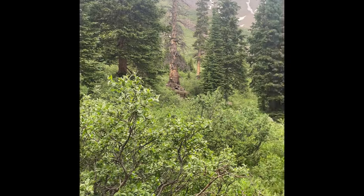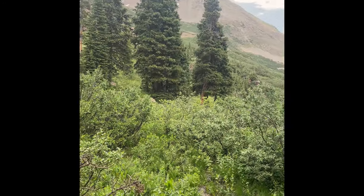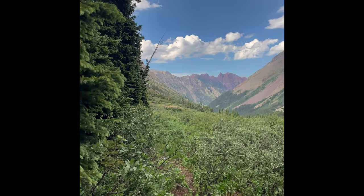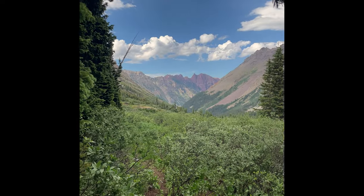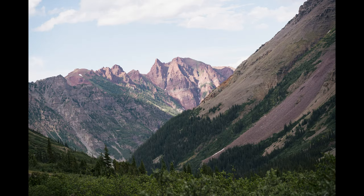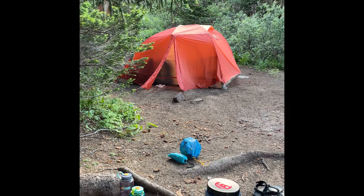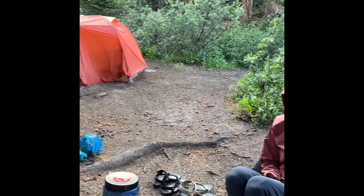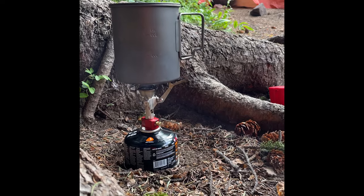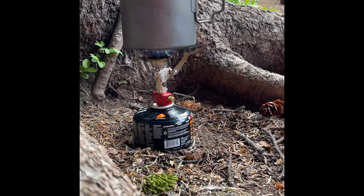Our first campsite was really beautiful. We stopped earlier than we were expecting because it was starting to thunder and rain, and we were more tired than expected, so we didn't even get over the first pass on day one. In hindsight that wasn't the best choice, but it was our first mountain backpacking experience and the elevation was especially getting to me — I was having a lot of trouble breathing and going for long distances.